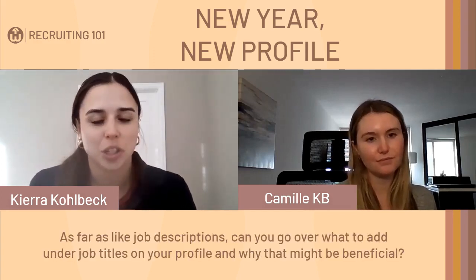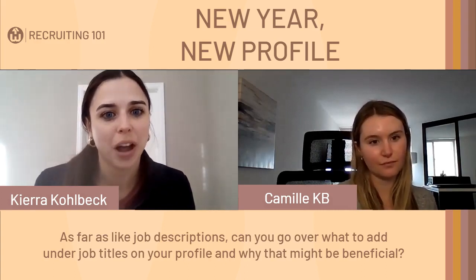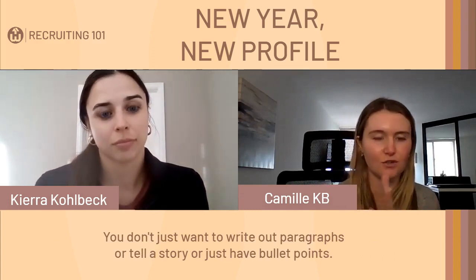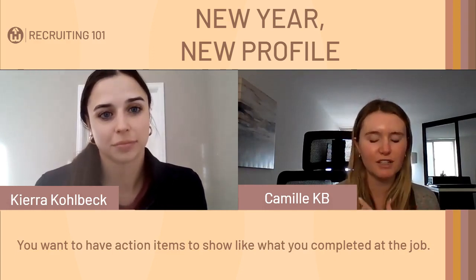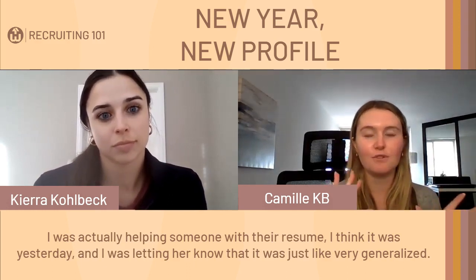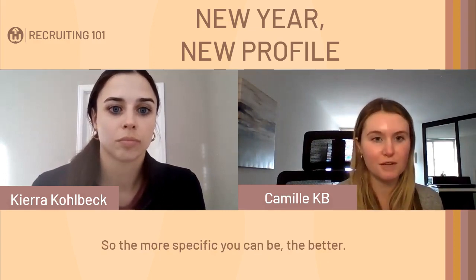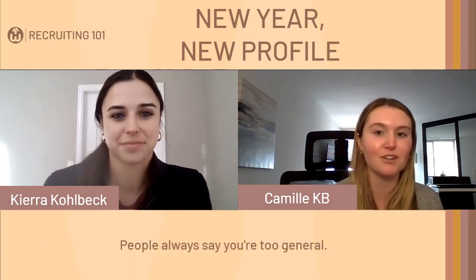As far as job descriptions, what you add under job titles on your profile is really important. It's similar to what you'd have on your resume — you don't want to just write paragraphs. You want action items that show what you completed at the job. I was helping someone with their resume and her descriptions were very generalized — she was a recruiter and it didn't even say what industry she was in or what positions she recruited for. No one will ever say you're too specific, but people always say you're too general.